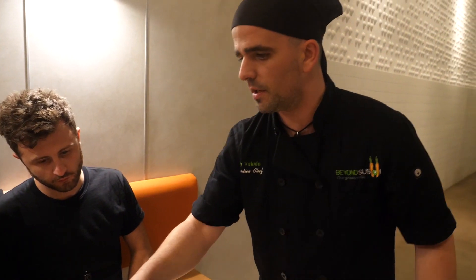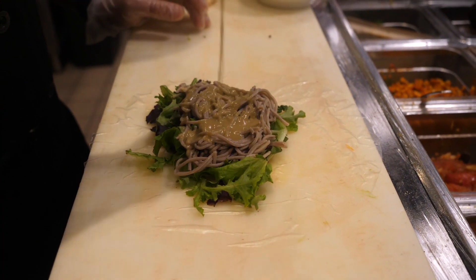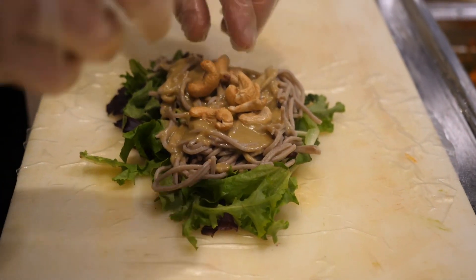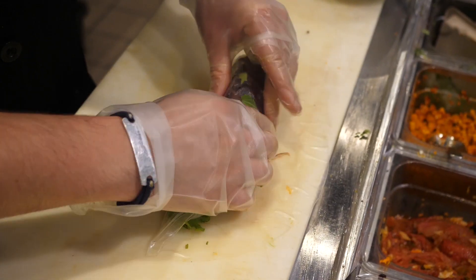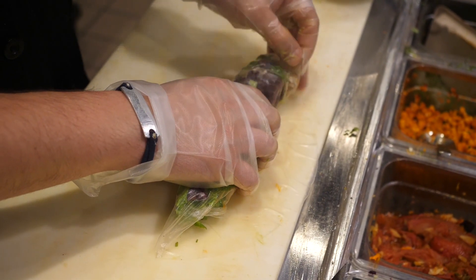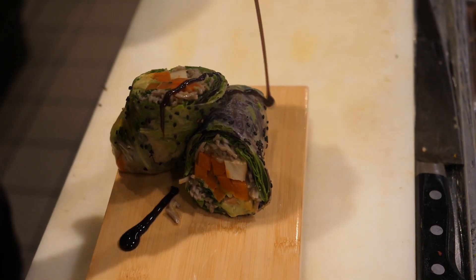We have the Nutty Body Wrap, which is our signature wrap and most popular one. It has soba noodles on the inside, baby greens, a marinated carrot with Korean chili powder, sesame oil, garlic, ginger, baked tofu, avocado, cilantro and a jalapeño peanut butter sauce. And it's topped off with a ponzu sauce.